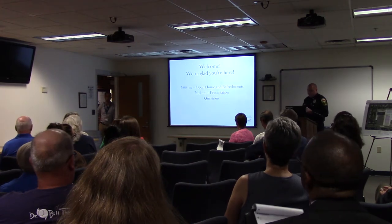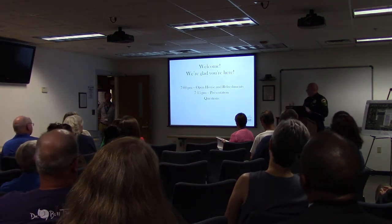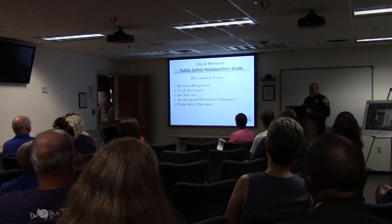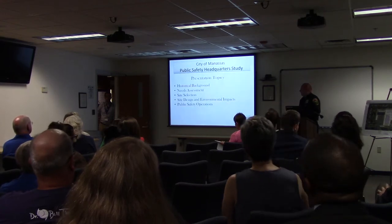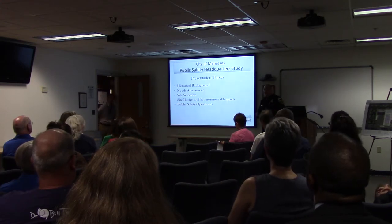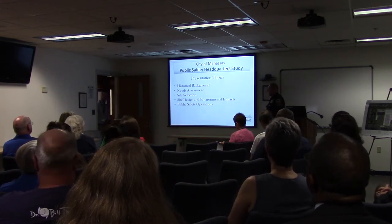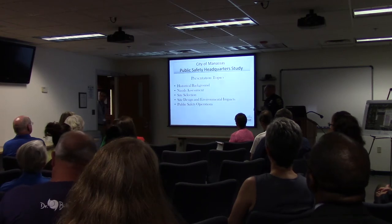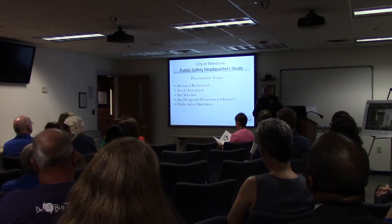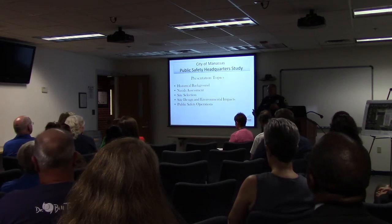We want to begin by welcoming everybody. Tonight's presentation topics will cover the historical background, why we need the space, what led us to this location, the site selection, some of the design work, and some of the operations included in the police department that people may not realize are some of the reasons we need the additional space.